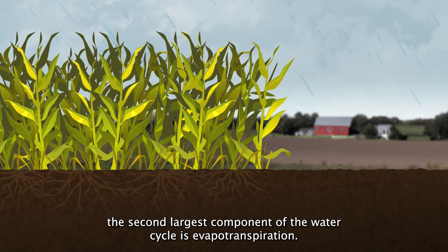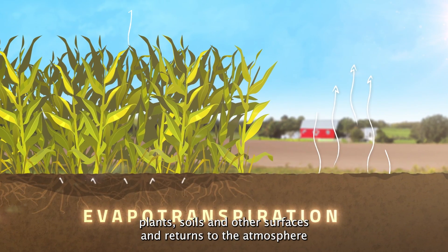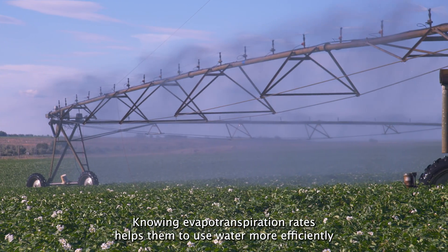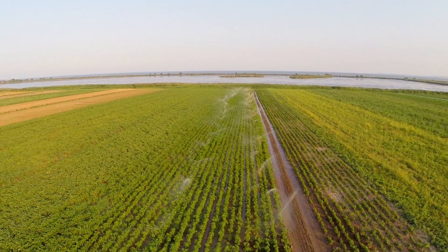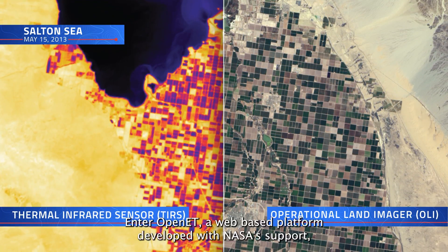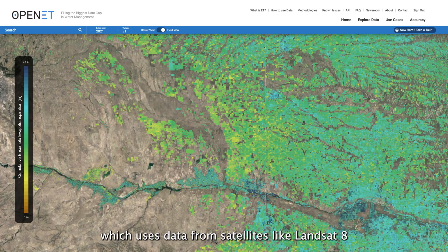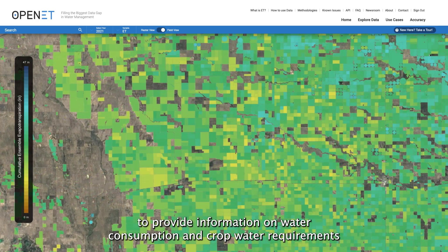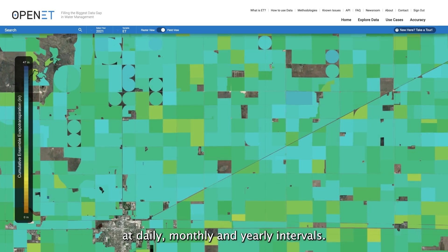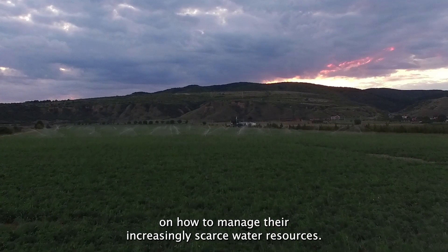After precipitation, the second largest component of the water cycle is evapotranspiration — the process through which water leaves plants, soils, and other surfaces and returns to the atmosphere. For the agricultural industry, knowing evapotranspiration rates helps them use water more efficiently. Combining OLI and TIRS data from Landsat 8 can help with that. Enter OpenET, a web-based platform developed with NASA support, which uses data from satellites like Landsat 8 to provide information on water consumption and crop water requirements in areas as small as a quarter of an acre at daily, monthly, and yearly intervals. This helps farmers make data-driven decisions on how to manage their increasingly scarce water resources.